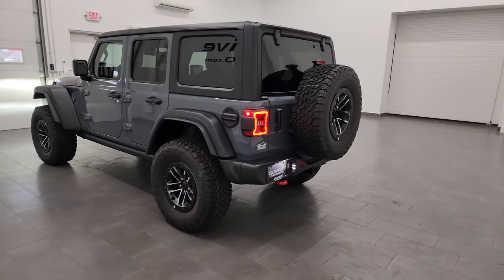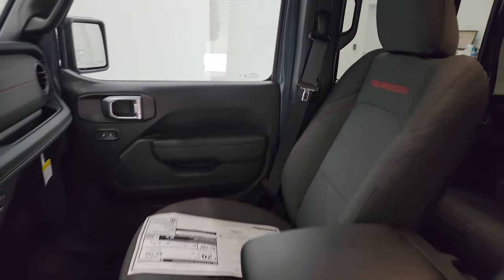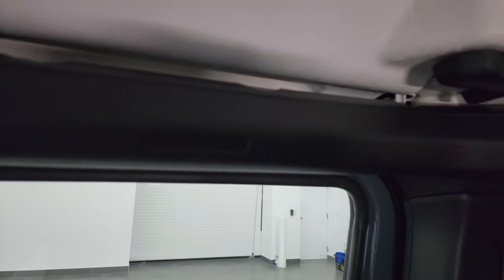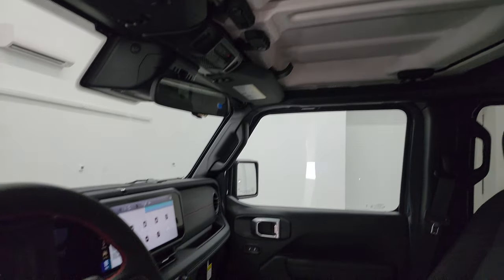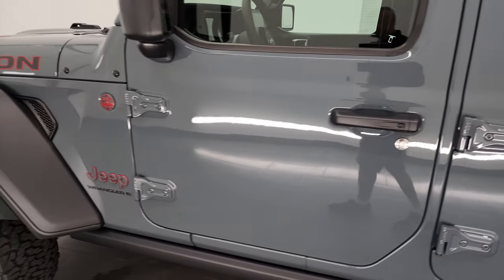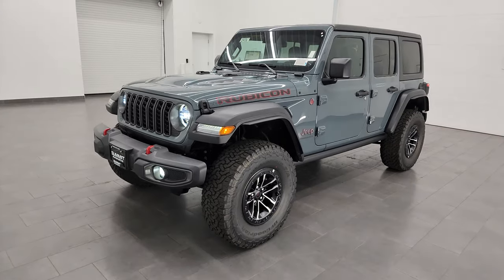I did forget one really big thing that Jeep has done on the interior — it's a safety feature. They put side curtain airbags standard on the Wranglers now. That's a big safety feature and I definitely applaud Jeep for doing that — makes them just a little bit safer. I didn't want to forget that while going over the 2024.